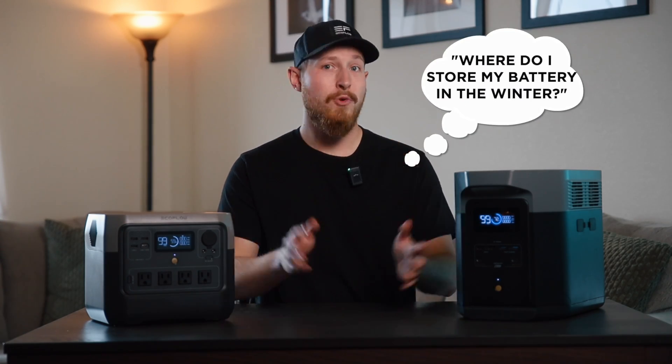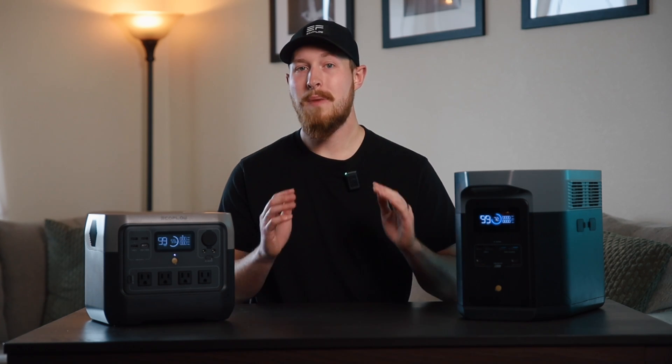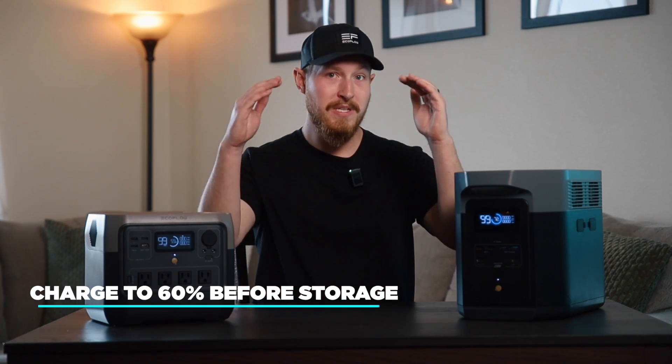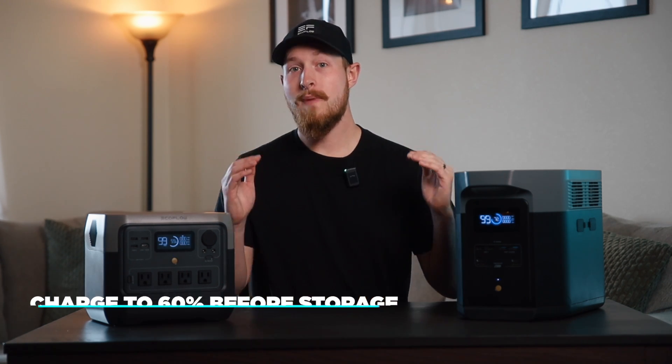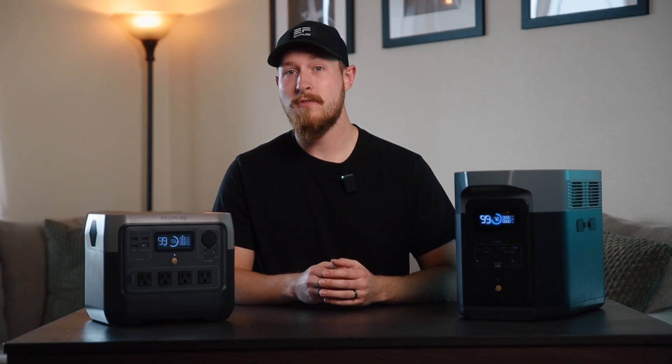Where do I store my battery in the winter? Before storing your battery, you want to check the percentage of power you have left. If the power level of the battery is 1% or lower, we recommend charging it back up to 60% before storage. Storing your battery at low levels for a long period of time is not beneficial for the long-term health of your battery.